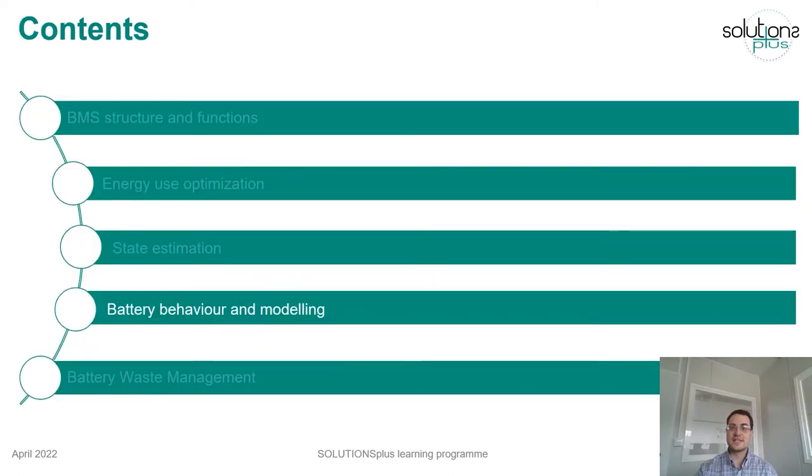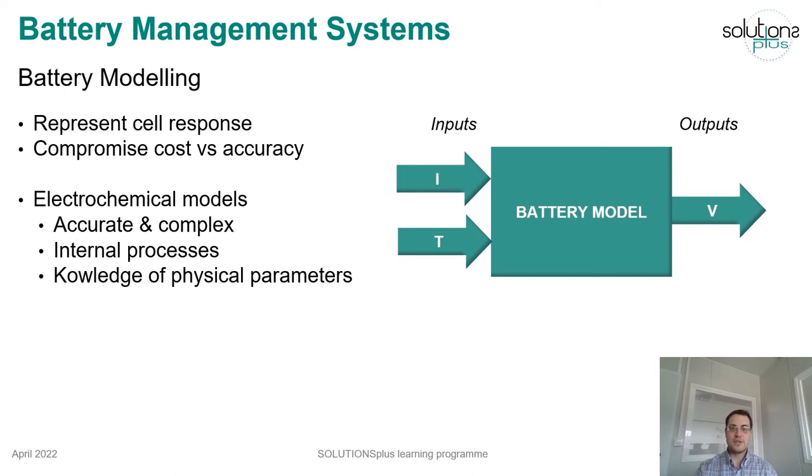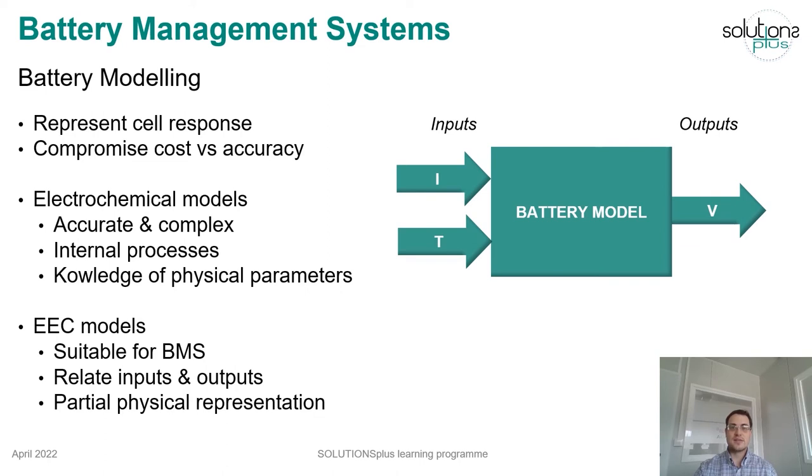We have seen that some of the functions performed by a BMS require the use of a battery model. A model is used to represent a cell or battery behaviour, calculating the voltage response from the model inputs, which can be current or temperature, among others. There are two main types of models. On the one hand, electrochemical models represent the internal processes occurring in the cells, so they are accurate but also complex and require knowledge of all internal parameters. On the other hand, electrical equivalent circuits only relate model inputs and outputs and do not represent the real chemical processes. However, they have a lower computational cost, so they are suitable for application in BMS.